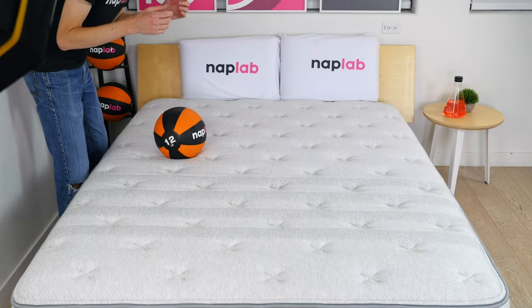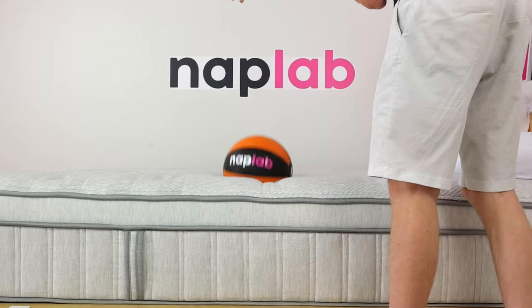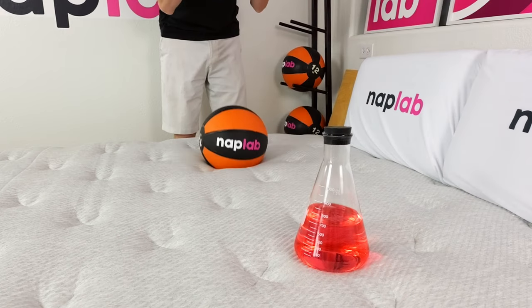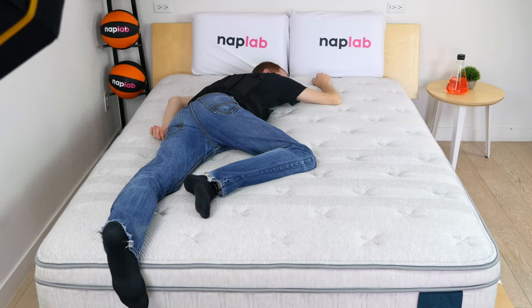While the bounce is a little south of average, it's nothing I'm overly concerned with. I like to see mattresses in the 8 to 12-inch range — at these heights, we see the major benefits including ease of movement and sex, while also minimizing motion transfer. In my view, most sleepers will find this level of bounce to be perfectly acceptable.